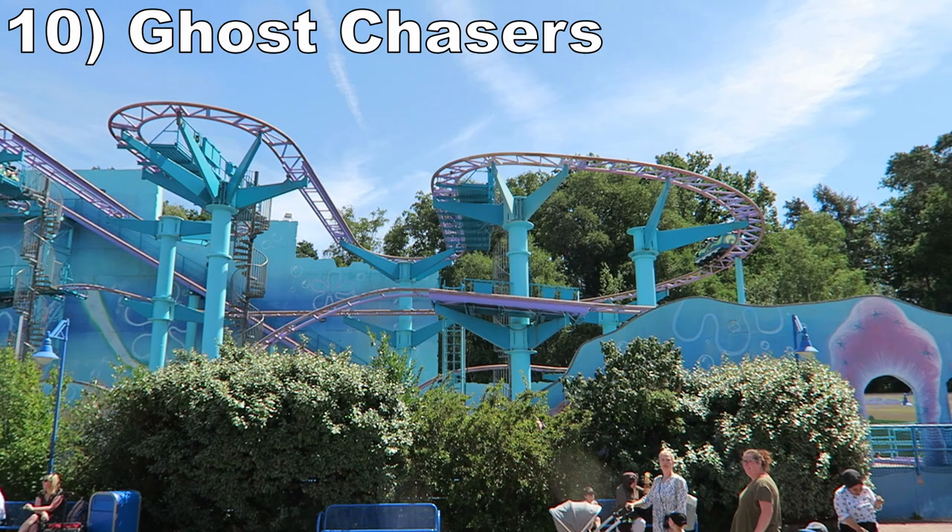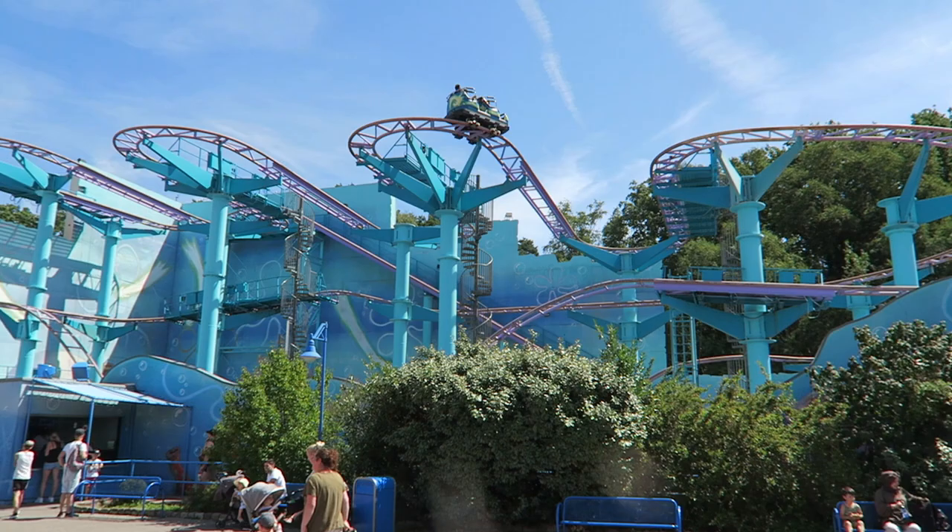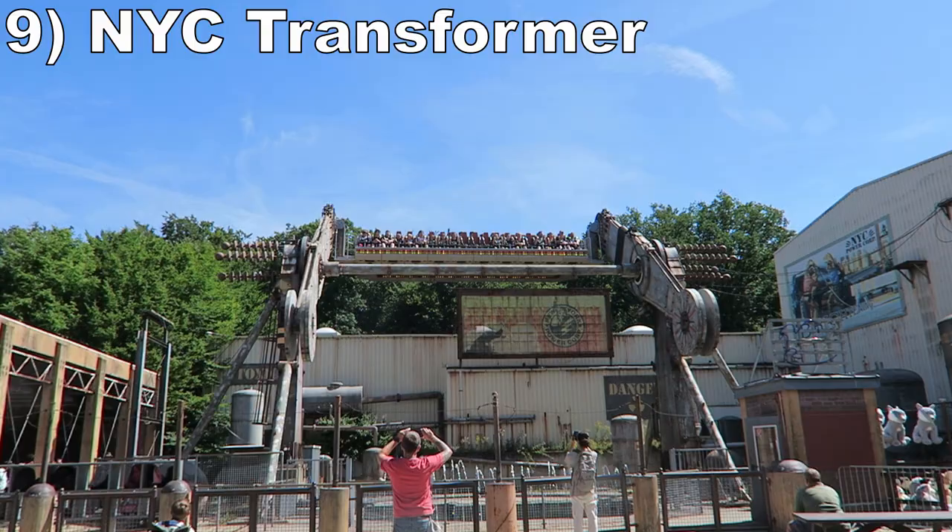Number 10 is Ghost Chasers. This mock wild mouse is boxed in with some colorful SpongeBob theming. The first half has minimal braking and some good laterals. The second half has some braking, but you still get some faint airtime on a few of the drops.